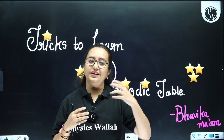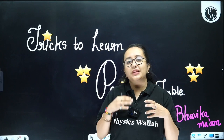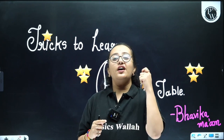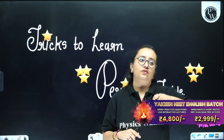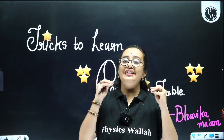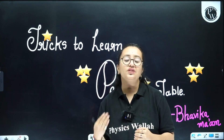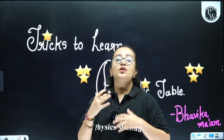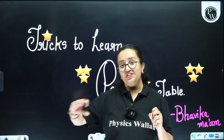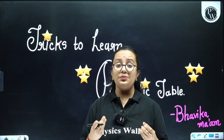Many times during and after classes, students ask me — ma'am, are there any tricks to learn the periodic table? Because whether you are in inorganic chemistry or organic chemistry, we need to learn the elements in their proper trend. Especially in organic chemistry, you have to learn so many trends, and for that you must know the sequence of the elements.